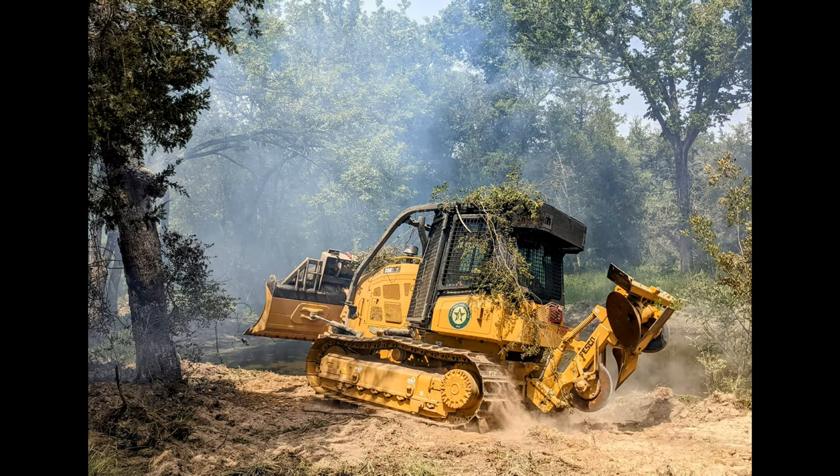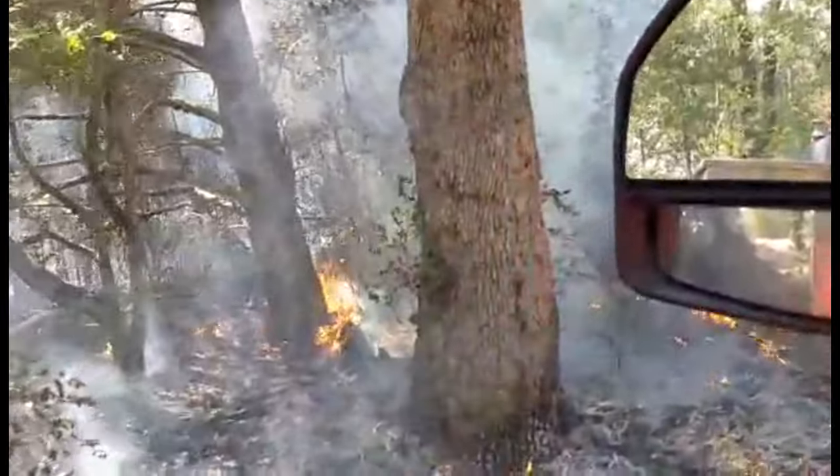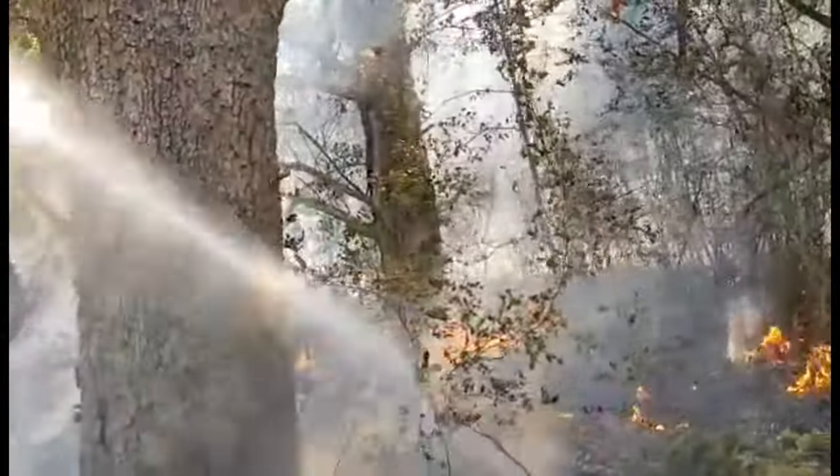Between the air drops and the dozers, the Texas Forestry Service, and all the mutual aid from other responding agencies, we were starting to make progress toward some kind of containment. Dustin and I just kept finding some really nice hot spots to douse.